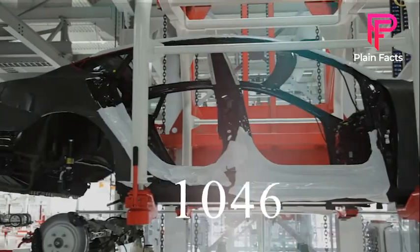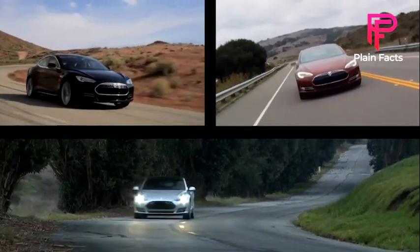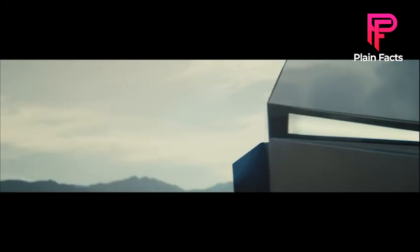Tesla expanded its product line in 2015 with the Model X, the safest, quickest, and most capable sport utility vehicle in history. The latest Cybertruck news is about the release of the Tesla Cybertruck 2022, which is expected to happen later this year.